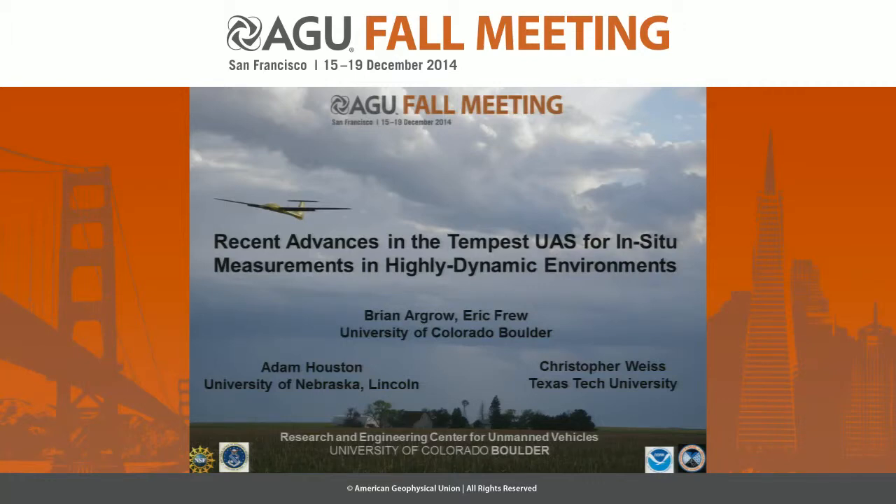So, this is an image. What I'm going to talk about primarily is give you an update of what we've been doing with the Tempest unmanned aircraft system that was introduced during Vortex-2 back in 2009-2010. This is an image from that time with the Tempest coming home after a mission near McCook, Nebraska, during part of that deployment.